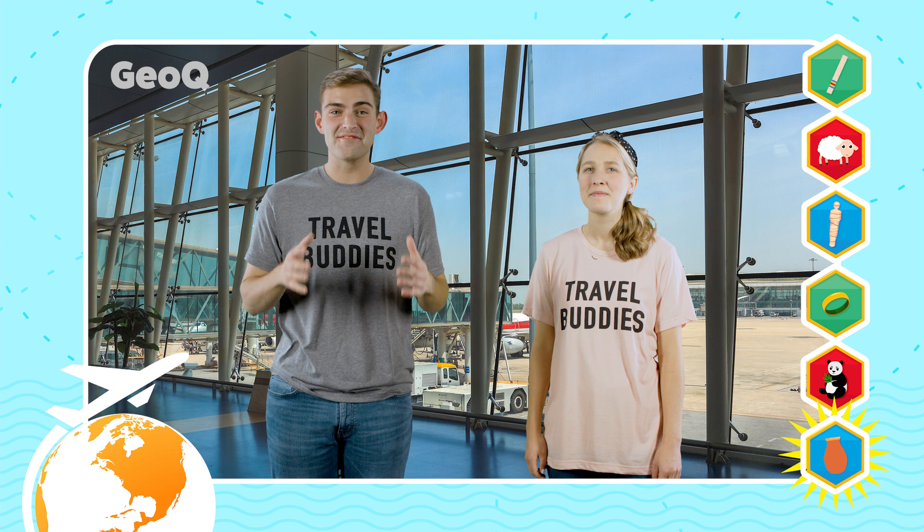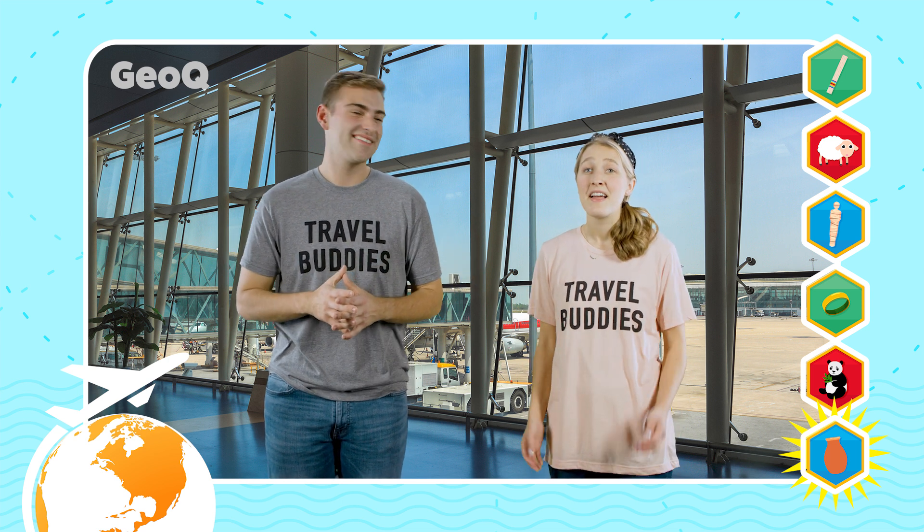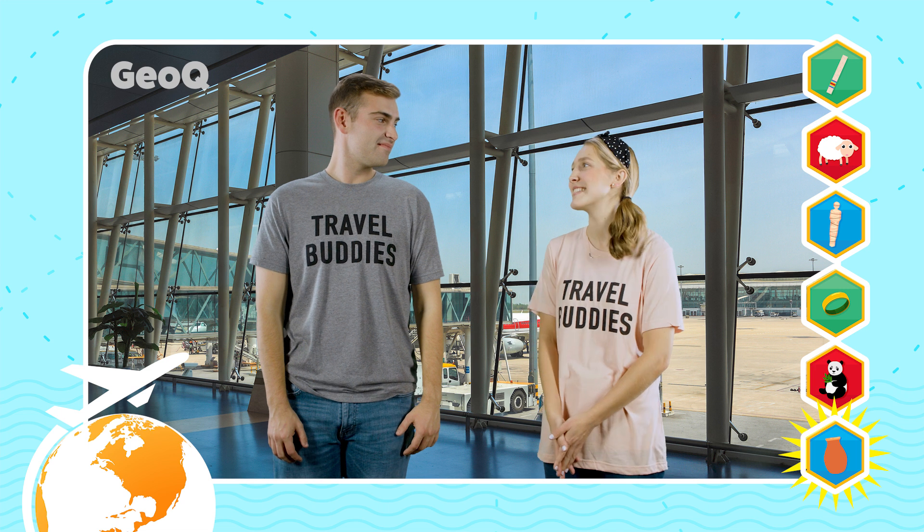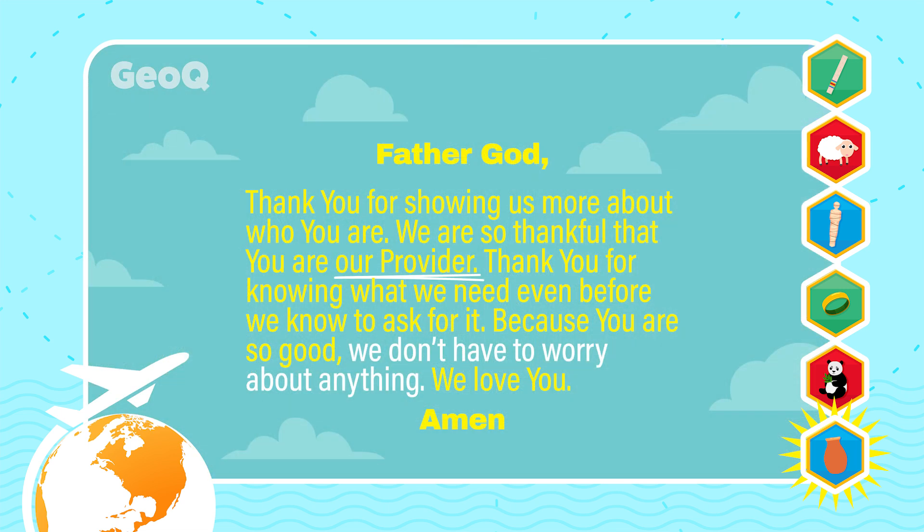I hope you've had as much fun in our app as we have. That's all the time we have to play today. So let's all bow our heads, close our eyes, and pray together. Father God, thank you for showing us more about who you are. We are so thankful that you are our provider. Thank you for knowing what we need even before we know to ask for it. Because you are so good, we don't have to worry about anything. We love you. Amen.